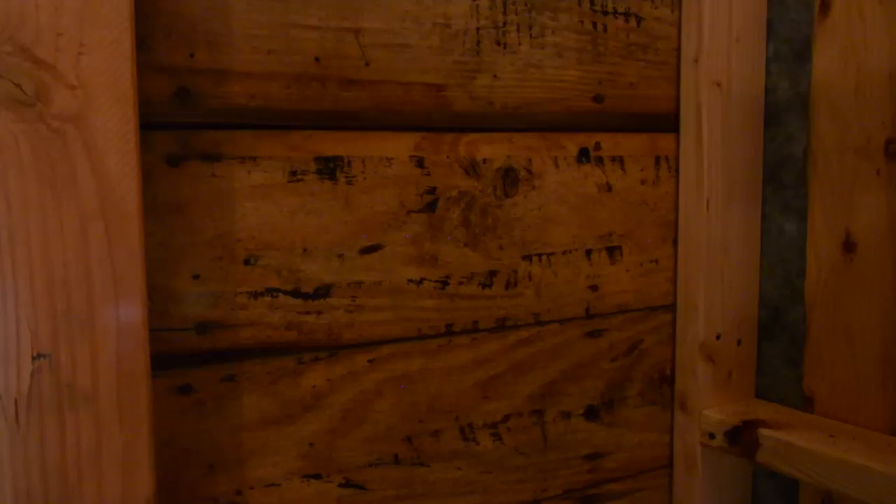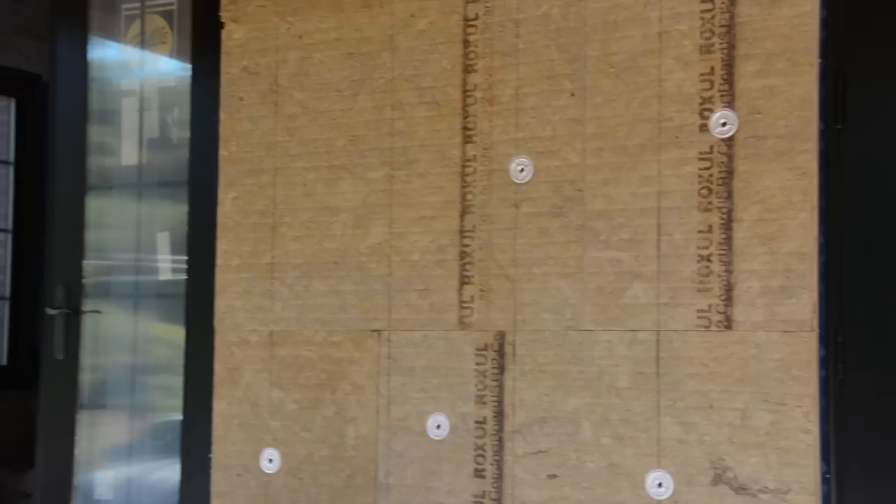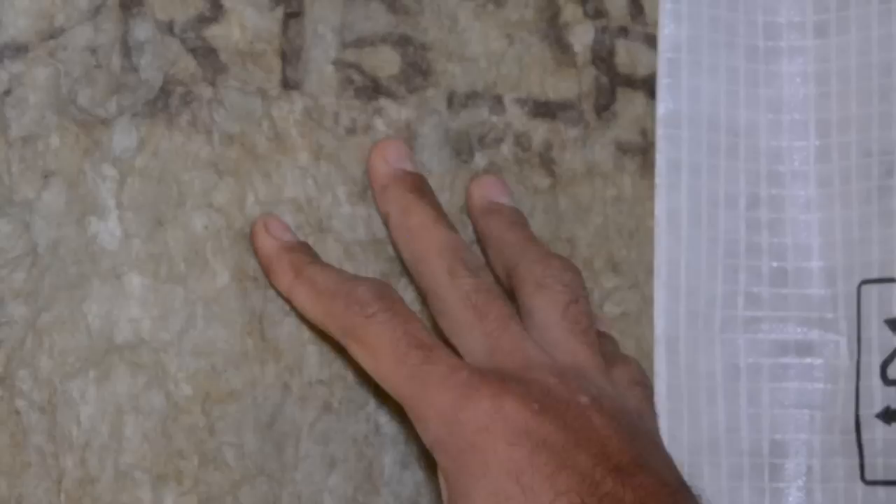This is a vapor and air barrier for the interior of the home, and just like outside, it's completely airtight. We've filled the cavity with an R15 rock wool batt — it's the same product that's on the outside of the house. It's completely water resistant, mold resistant, and non-combustible.